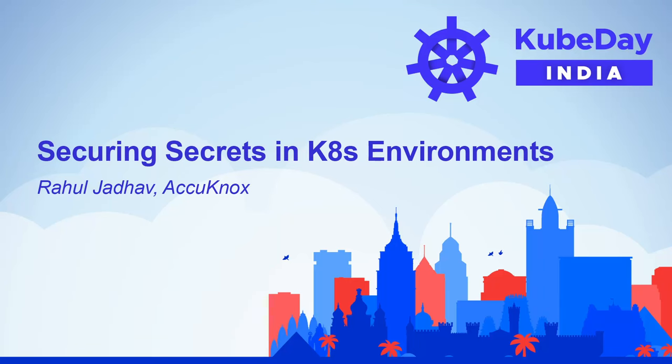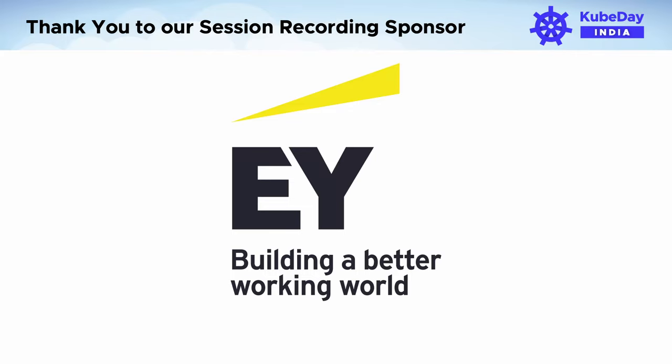Hello, everyone. I'm Rahul Jadov. I'm here to talk about security. So before you doze off, I hope you had your dose of caffeine.